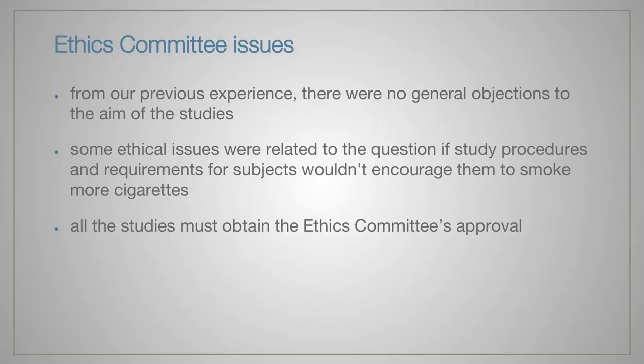Finally, we have to remember about ethics issues. From our previous experience, there were no general objections to the aim of the studies we performed. Some ethical issues were related to questions about whether the study would encourage subjects to smoke more cigarettes. It is good to know that all studies must obtain ethics committee approval.